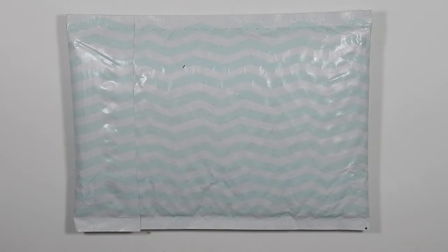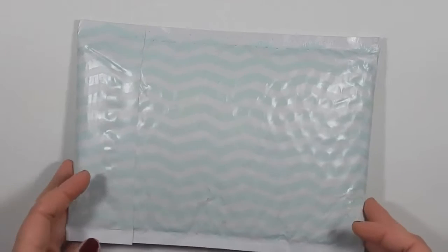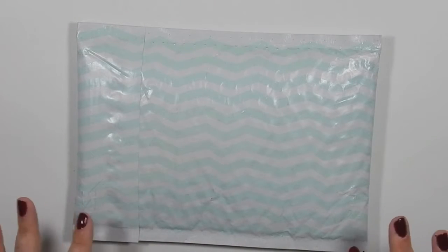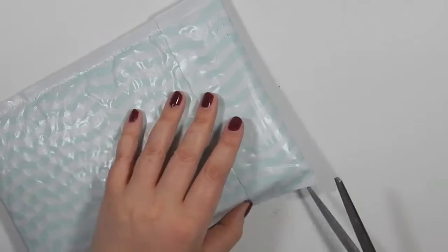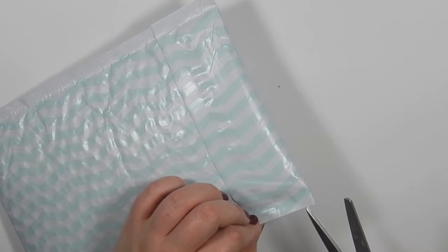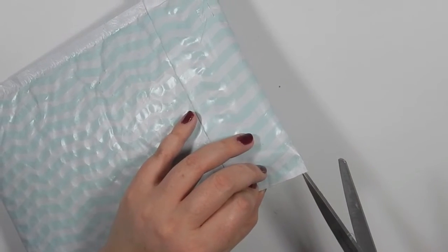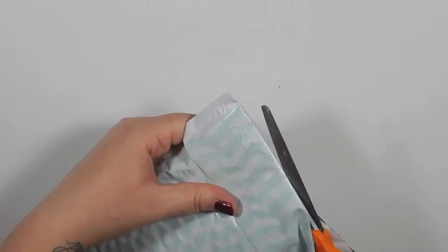Hey guys, welcome back to my channel. Today I have a pocket letter from Stacey, or Anastasia. I did a pocket letter swap with her and I've already put up the pocket letter that I made her, and now I'm opening the one up that she sent me. I got this yesterday but I haven't had a chance to open it until now, so it's a complete surprise. I can't wait to see.